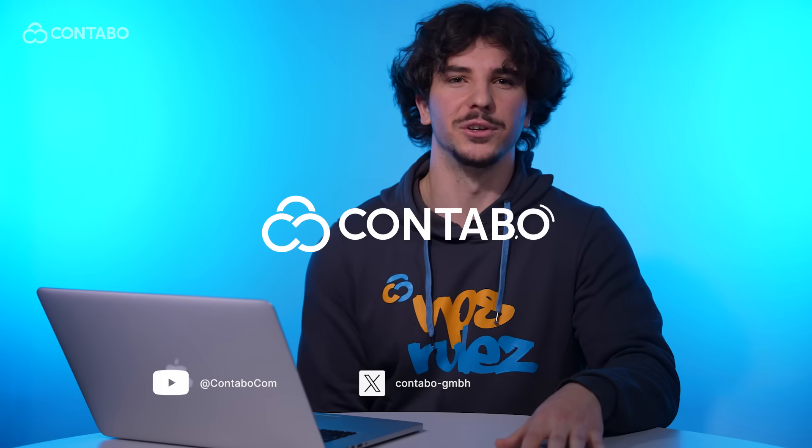And that is it. If you found this video helpful, like it, subscribe for more Contabo tutorials, and leave your questions in the comments below. Thanks for watching and happy hosting with Contabo.